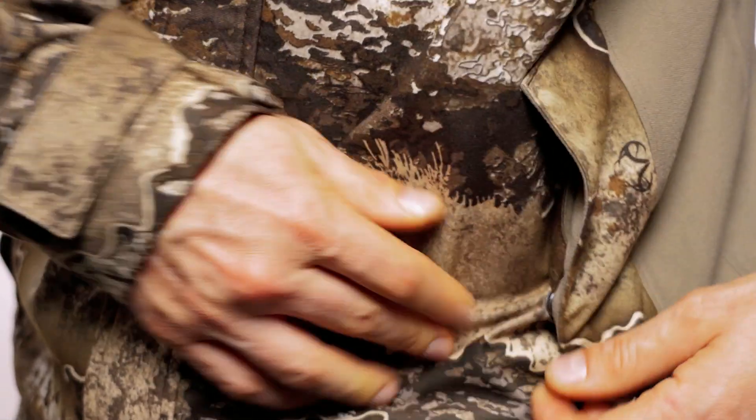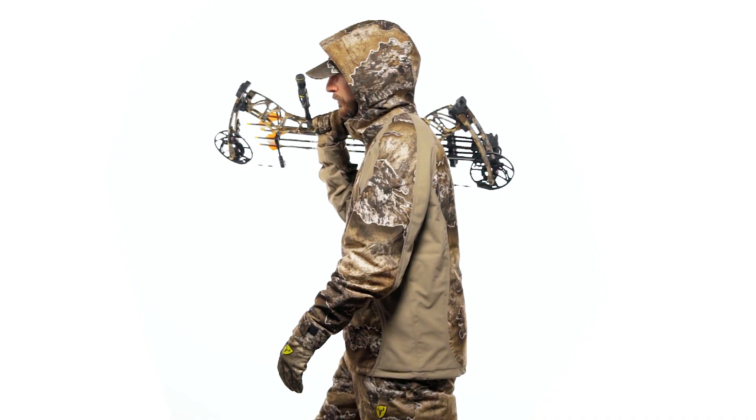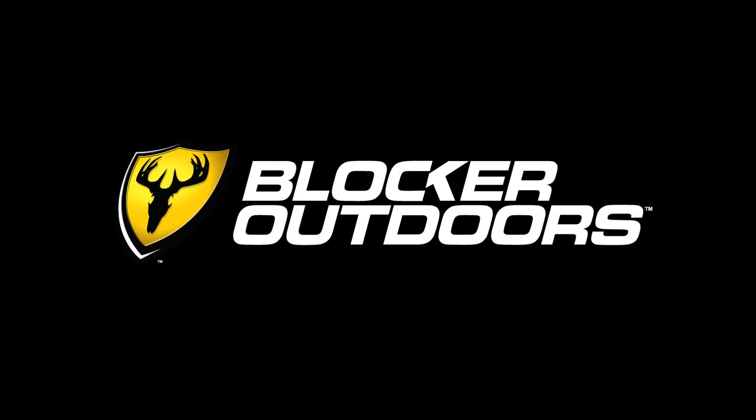Fight back against mother nature with rain blocker waterproof technology. Any season, any hunt. Experience the comfort of the SHIELD Series Drencher 3-in-1 Jacket from Blocker Outdoors.